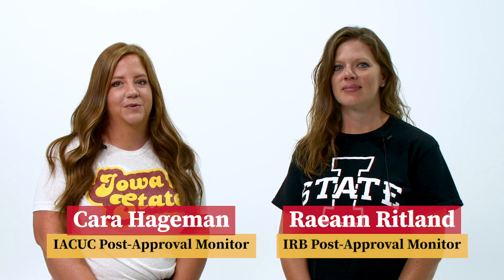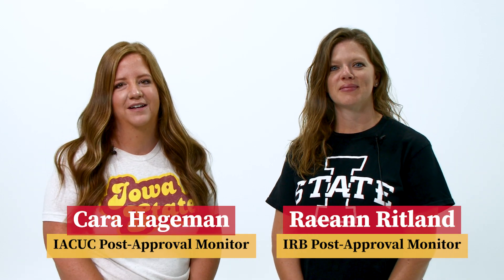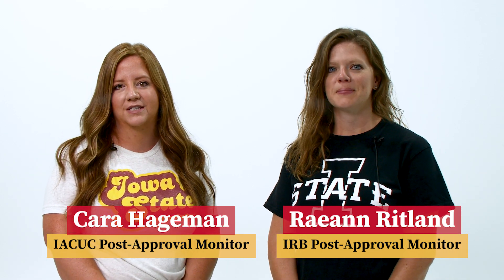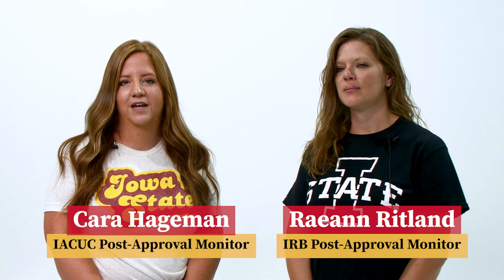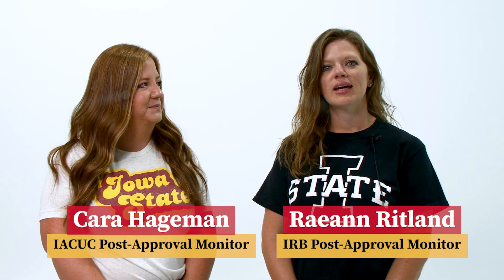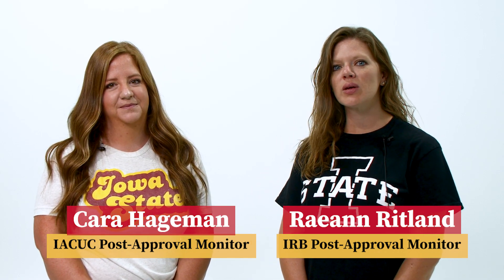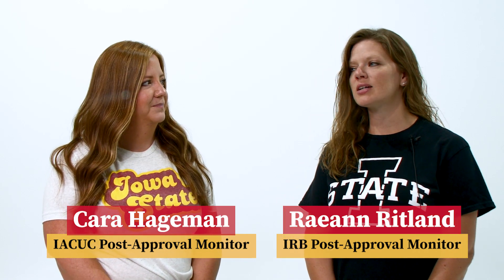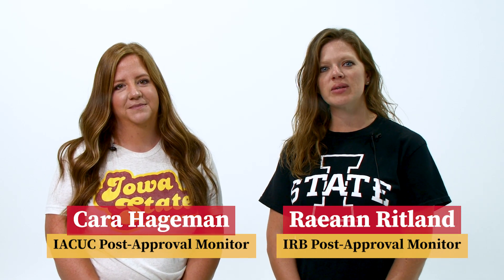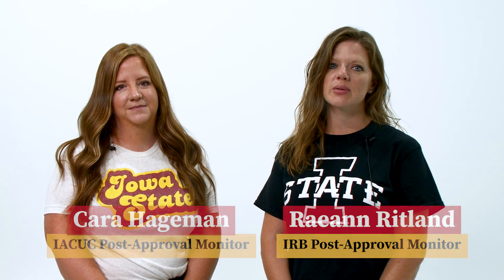As the IACUC and IRB post-approval monitors, Ray and I visit with ISU researchers to verify compliance with approved protocols and regulations. We also provide education and training to investigators who work with animals or human subjects. Kara and I both work within the Office of Research Ethics. In this video, we'll introduce you to our office and its mission, explain a bit more about the IACUC and IRB, and provide resources and contact information for you to use as you plan your research at Iowa State.